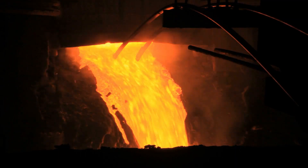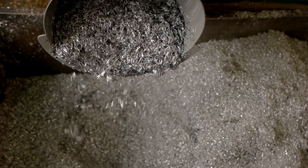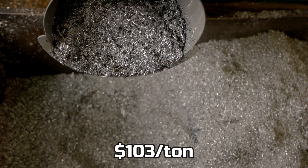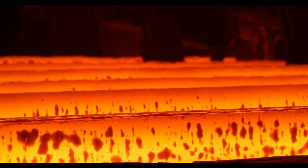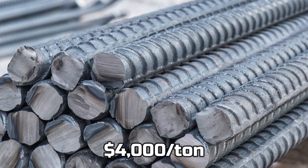You can find iron pretty much everywhere on Earth, and the price isn't that much — iron ore is about $103 per ton. But if you turn that iron into steel, the price rises about 30 to 40 times. Steel rebars, for example, cost about $4,000 per ton.